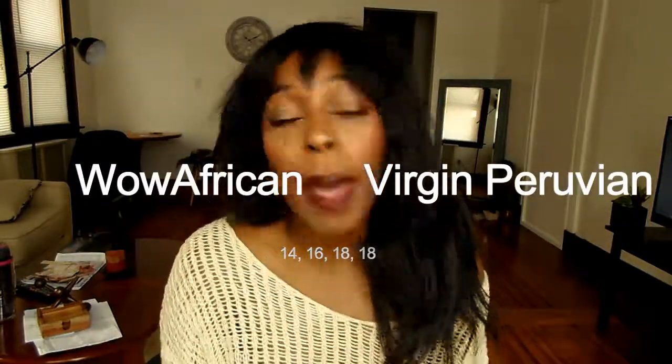Hey beauties, I'm coming back with an unboxing. I just ordered new hair from Wow African for a new install because I need to take a break from the hair on my head. If you want my honest opinion about their Indian virgin straight hair, please check out my two-month and two-week updates. Now I'm going into my newest purchase — I did another one of their bundle deals where you get four bundles, but this time I went with the Peruvian hair.